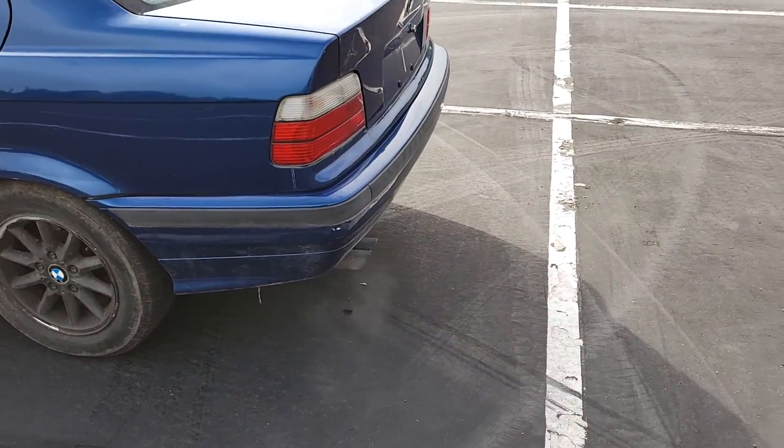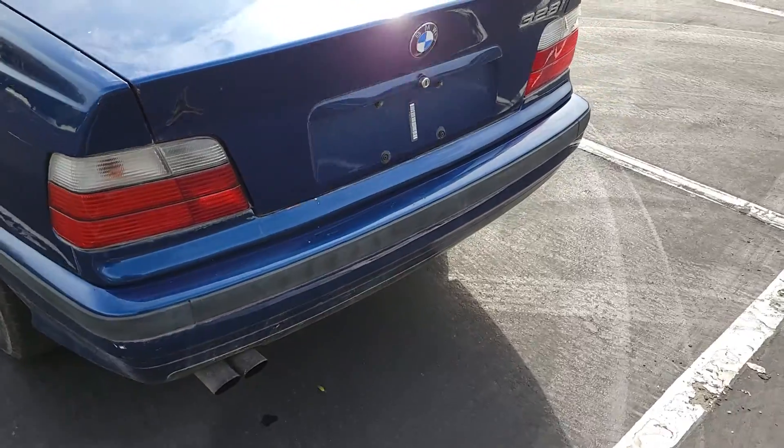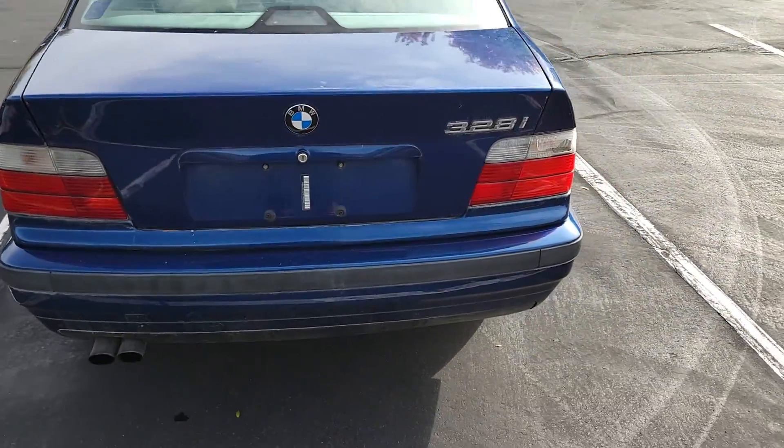It runs alright, but not the best. New taillights are on the list as well.